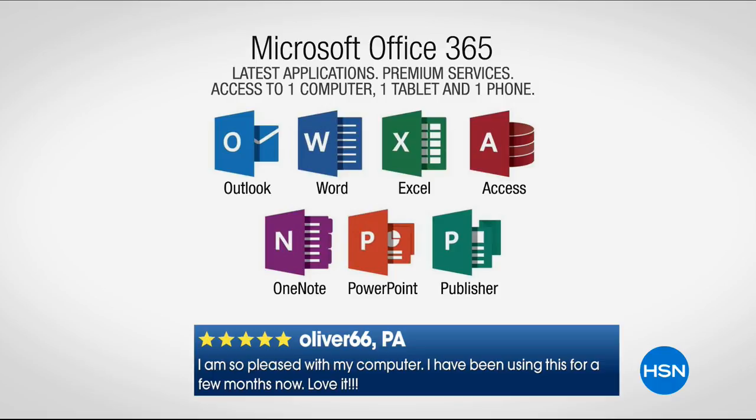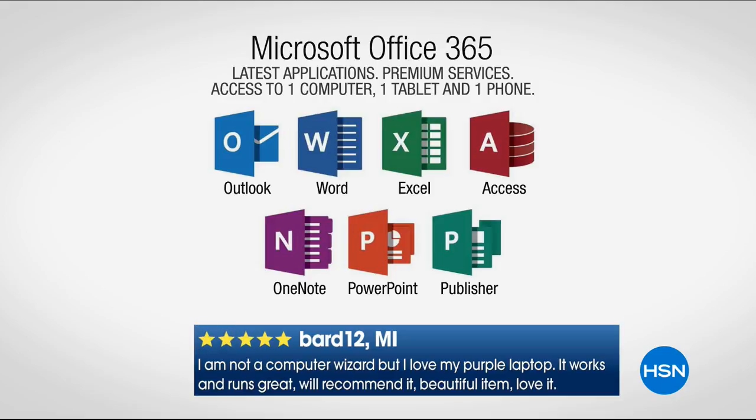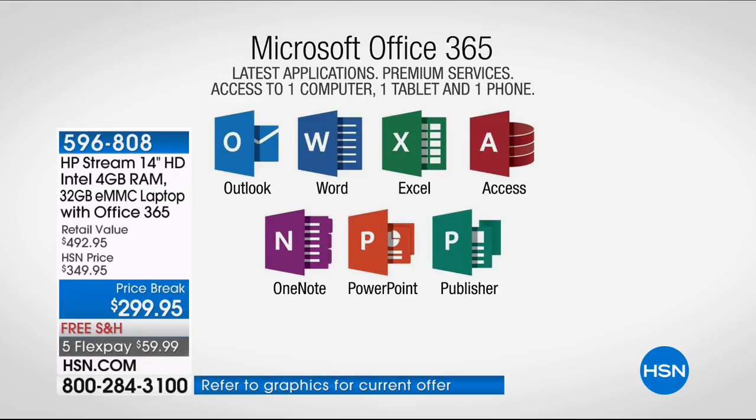Let's talk about Microsoft Office — this is a huge thing. We include a full year of Microsoft Office 365, which gives you access on a computer, a tablet, and a phone to Microsoft Outlook, Word, Excel, Access, OneNote, PowerPoint, and Publisher. It's the entire suite, and you can use it on your laptop plus two additional devices. So if you're working on a document at work and need to tweak something on the go, you can pull it up on your phone.